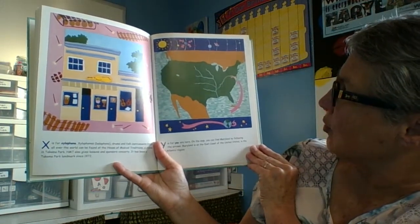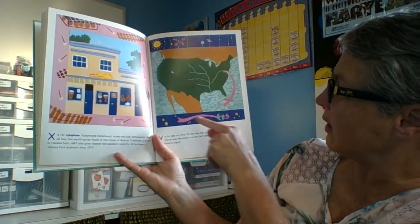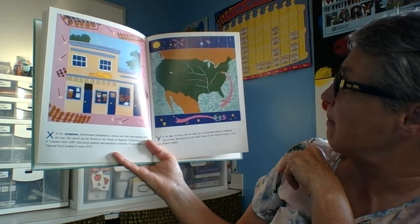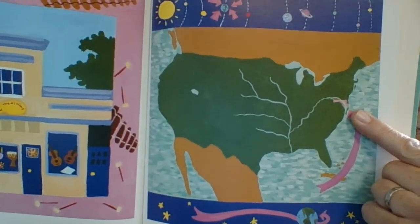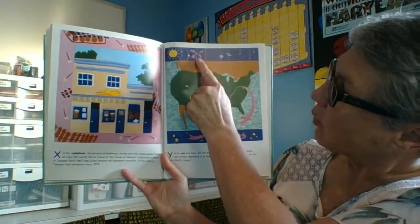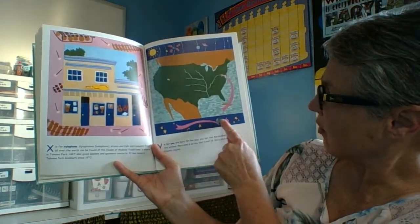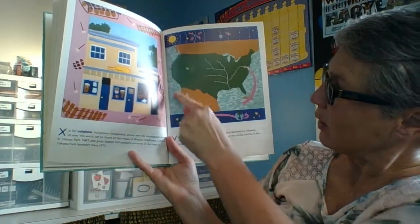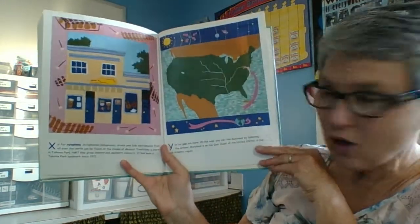Y is for You. You are here on the map — you can find Maryland by following the arrows. It is on the east coast of the United States in the mid-Atlantic region. That little pink part on the map is us. I like how they have the solar system here with arrows pointing to Earth, then to this part of the globe, then a map of the United States of America, which we know is on the North American continent.